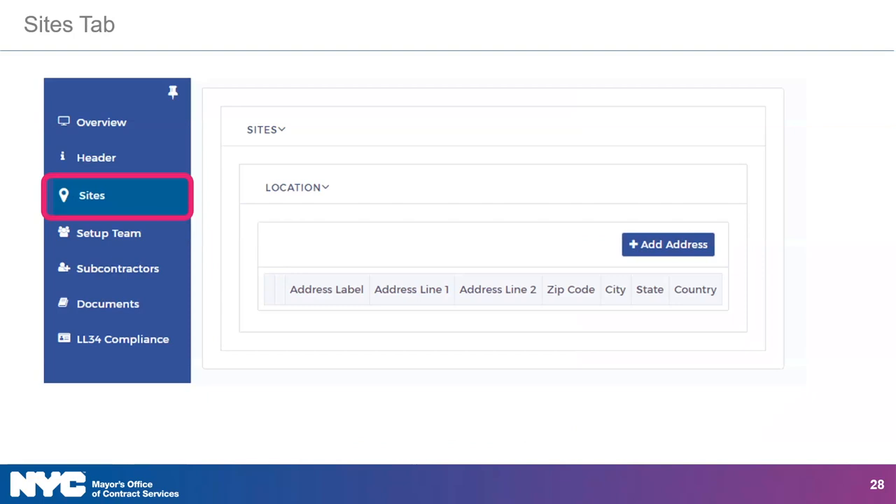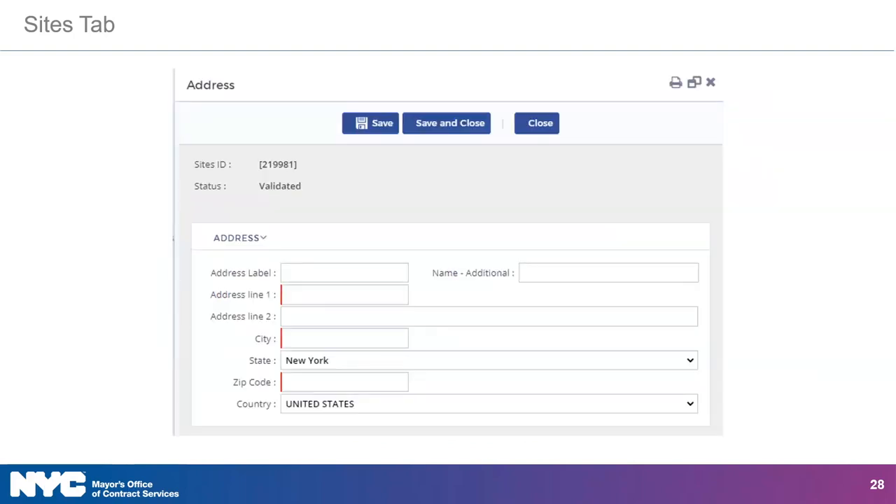To add site information, click the Sites tab in the left navigation menu. Click the Add Address button. Then enter the address in the relevant fields. Be sure to hit the Save and Close button when you are done.